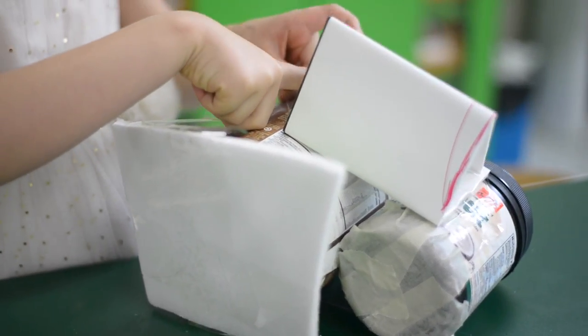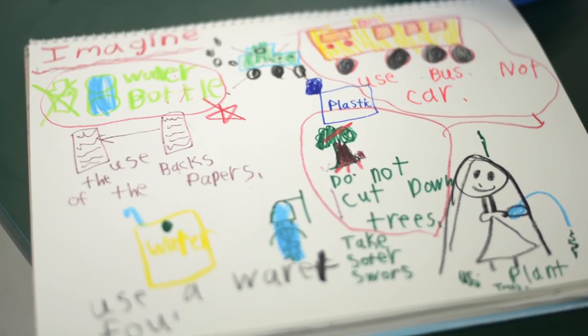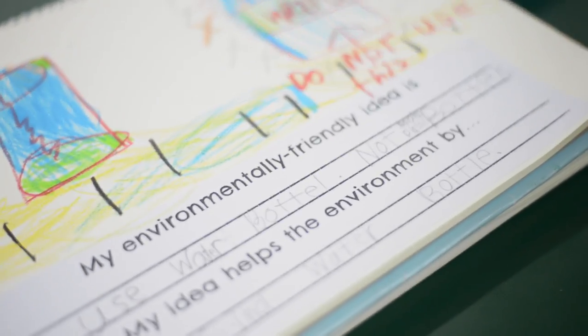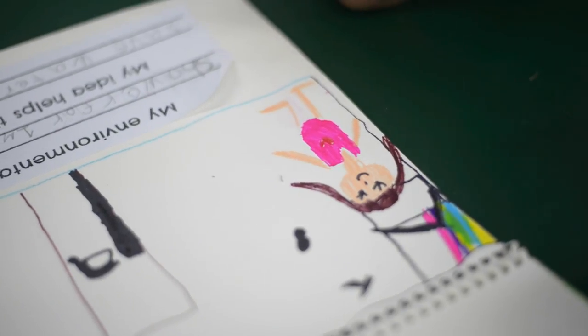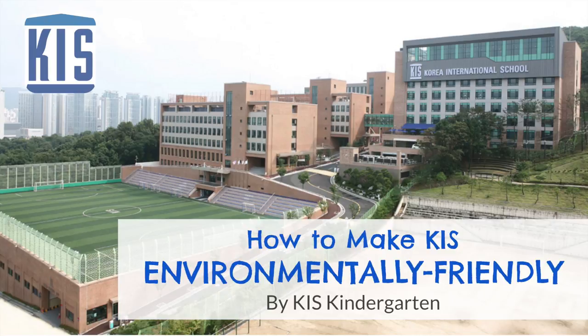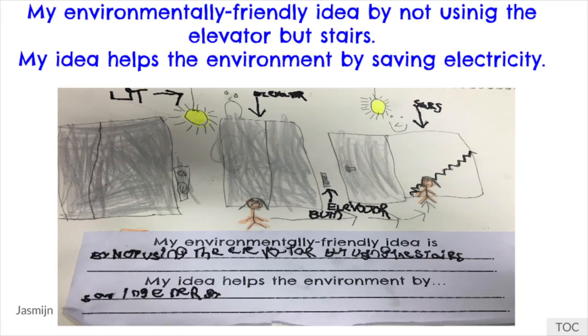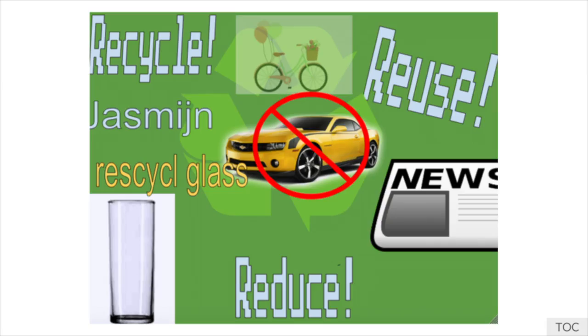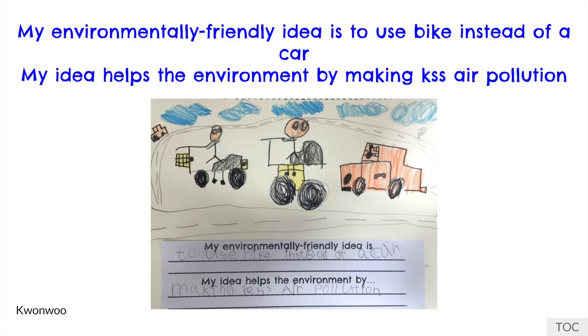After describing the problem sentence in the define stage, the kindergartners brainstormed visual solutions that would help their school become environmentally friendly during the ideate stage, as well as receive feedback from the teachers and their peers. They then started to create digital slides and posters using Google Slides and Drawing during the prototype stage. Ultimately, the digital manual, full of environmentally friendly tips, was sent out via email to all parents, teachers, and administrators to try out.